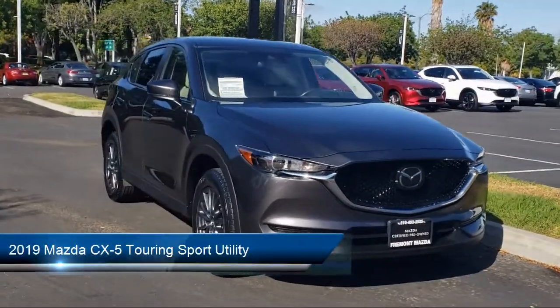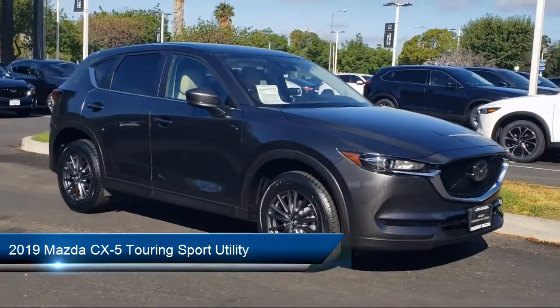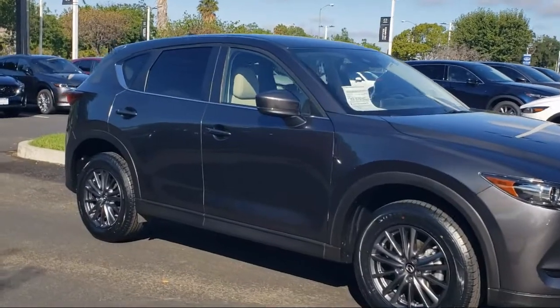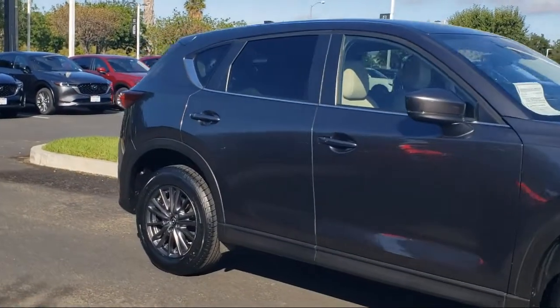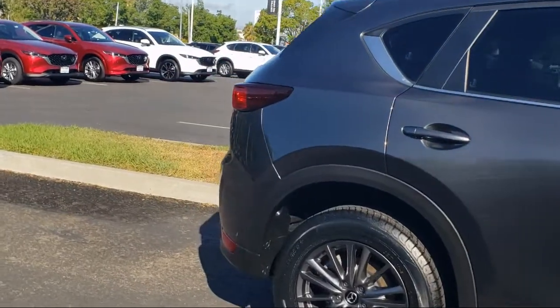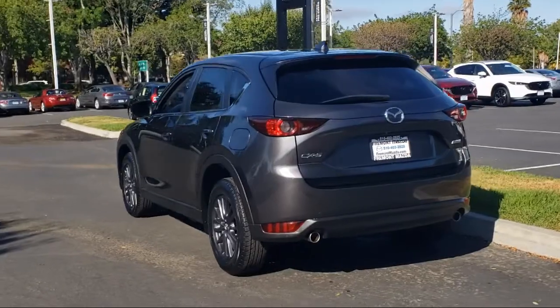It comes equipped with leatherette heated front seats, auto high beam headlamp control, keyless entry, rear view camera, rain sensitive windshield wipers, rear spoiler, air conditioning, speed sensing steering, alloy wheels, and has less than 35,000 miles on the odometer.